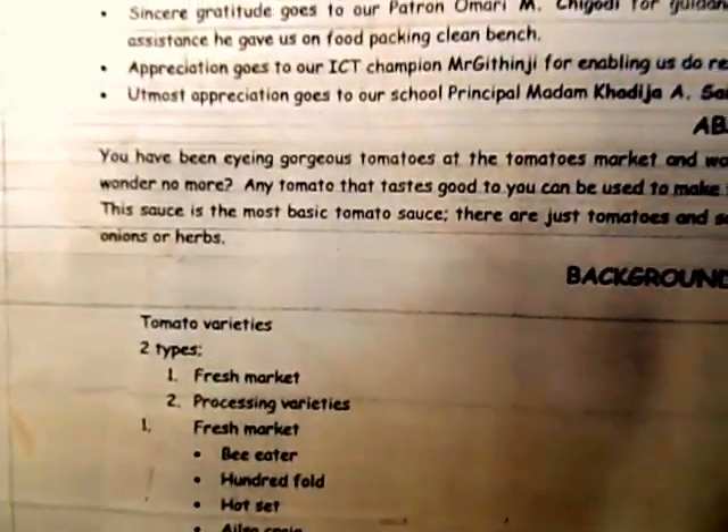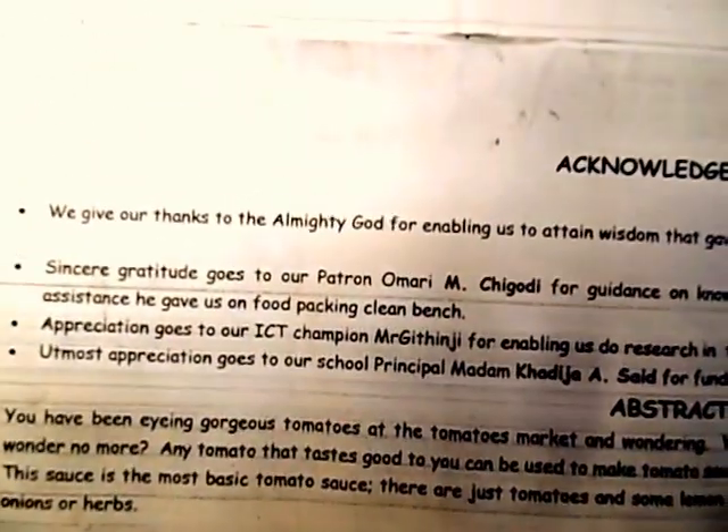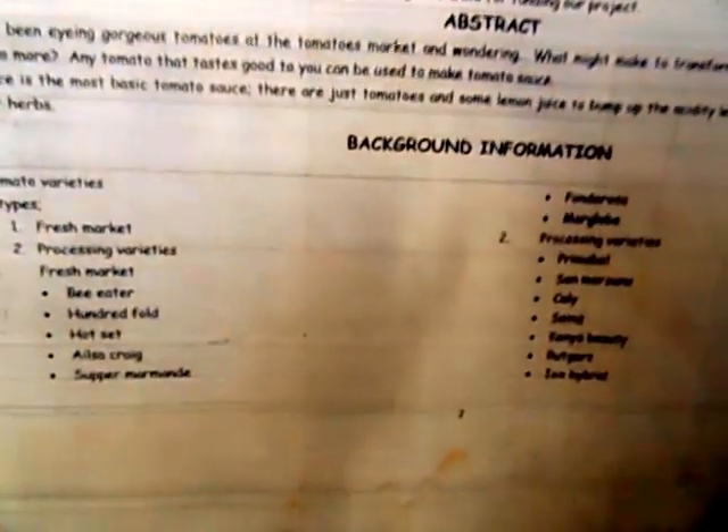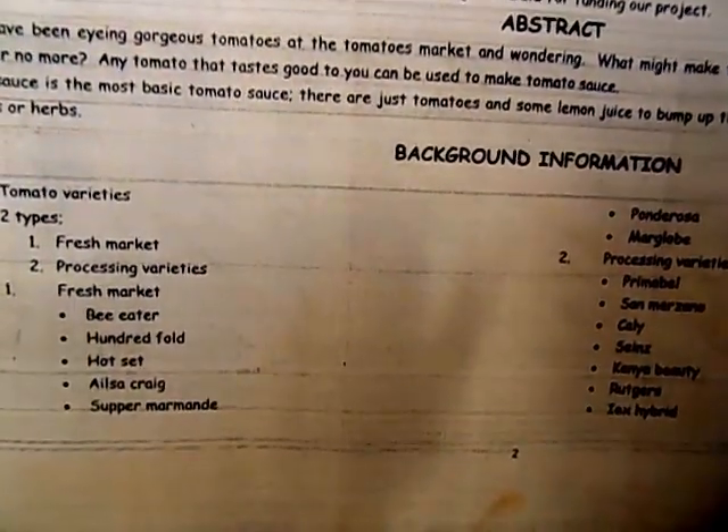For background information, we have two types of tomatoes: the fresh market varieties and the processing varieties. Examples of fresh market varieties include the bee eater, hot seeds, and the primable. For processing varieties, we have the Kenya beauty and the science.